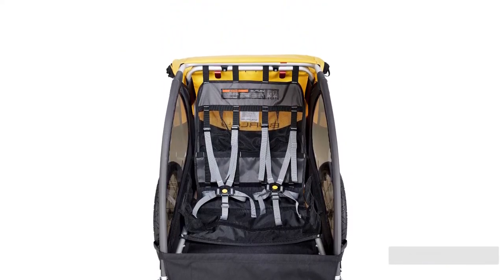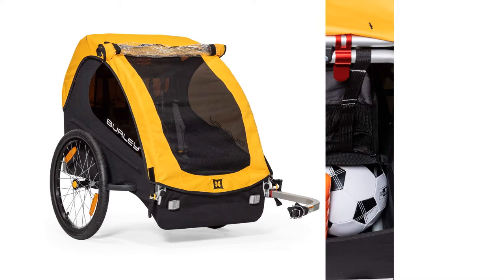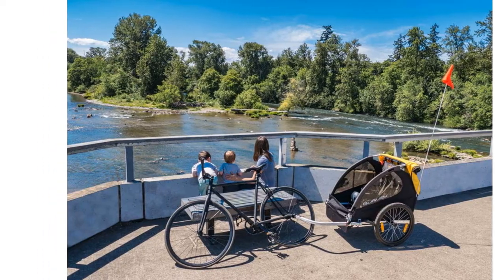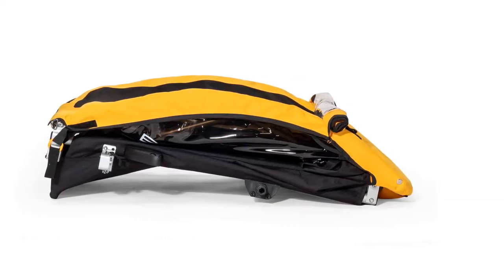The rain shield on this trailer works well and will keep kids dry on rainy journeys. One of the most loved features of this trailer is the generous cargo space — it is easily one of the largest in the review and is big enough to fit supplies for the whole day, and it can even handle a load of groceries.